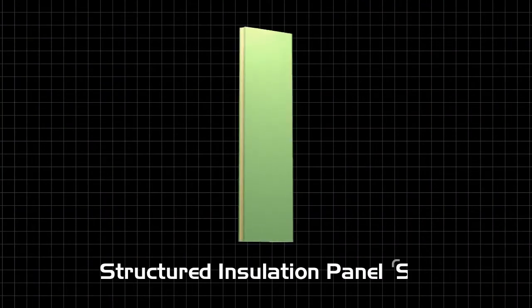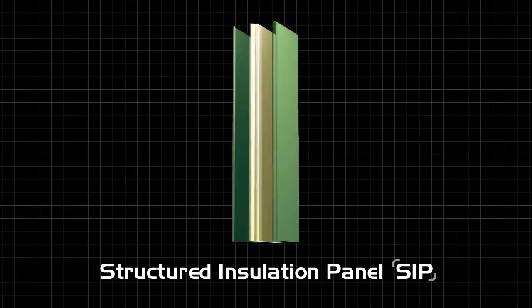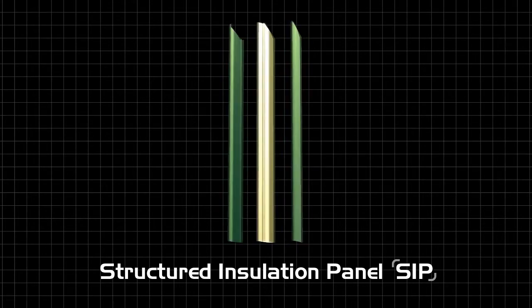Building a Smart Steel house begins with a Structured Insulation Panel, or SIP. The unit we use is comprised of a core of insulation sandwiched between two sheets of 22 gauge steel. The resulting panel is a component that can be interlocked to create interior and exterior walls, floors, roofs, and other building areas.